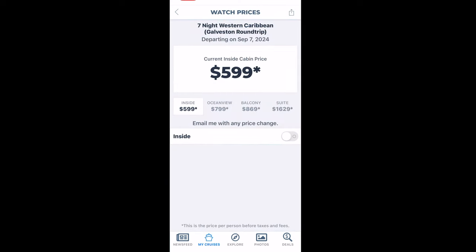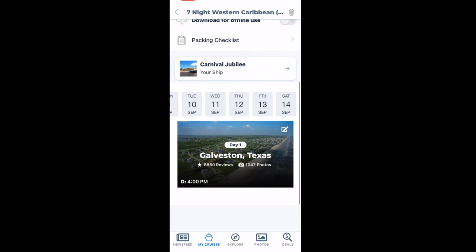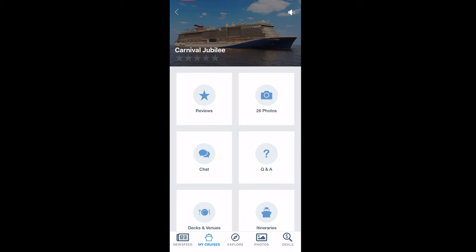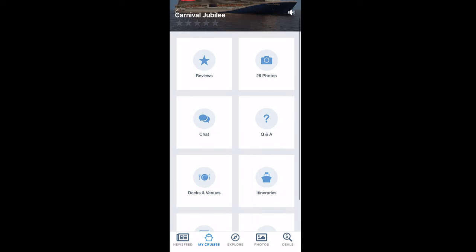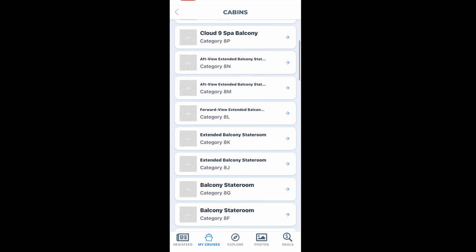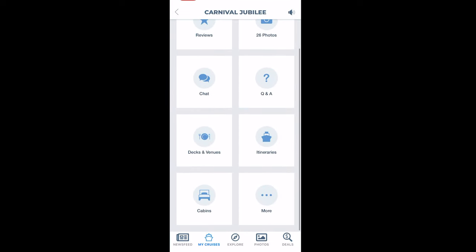There's a lot of stuff you can do in here — you can set up alerts like 'I want to see if this balcony price changes,' so they'll email you when it does, whether it's up or down, and then you can see about maybe upgrading. It shows your itinerary and has reviews on excursions that people have done. This ship is new so there's not going to be a lot of data filled in, but you'll have these categories, and those are all the different staterooms available.